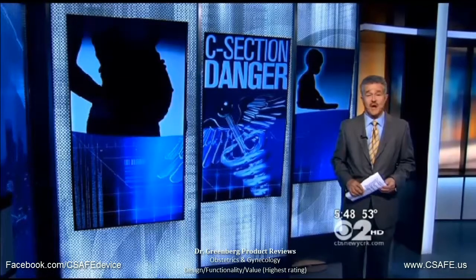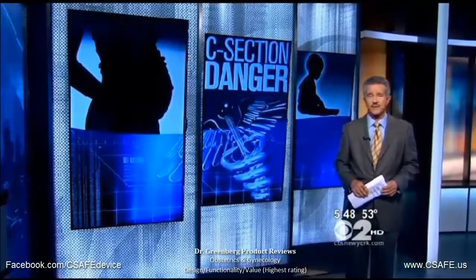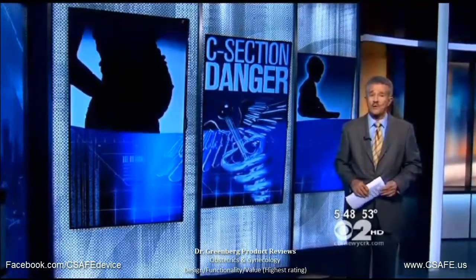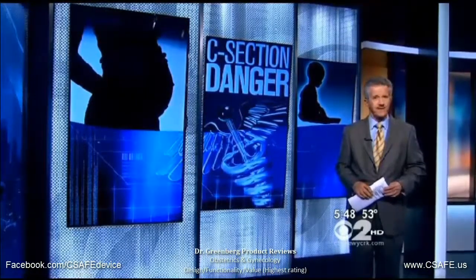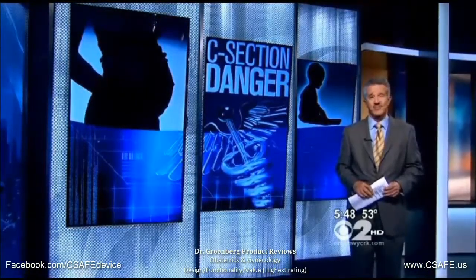C-sections are now the most common surgeries in the country, and studies have shown that fetal lacerations occur anywhere from one to as many as five percent of cesarean deliveries. While most of those are minor, a twenty-eight dollar instrument could make it so that it almost never happens.